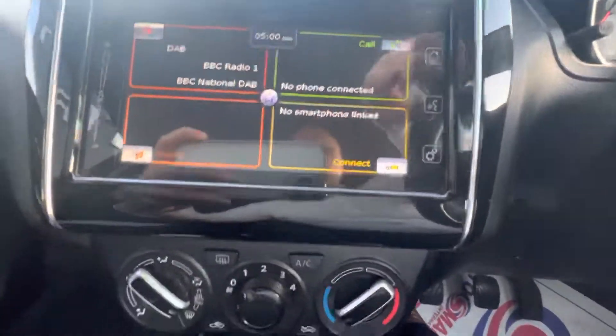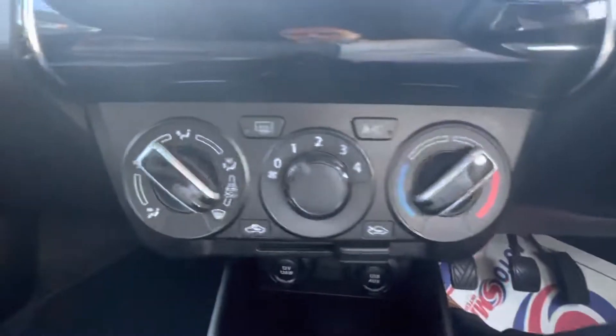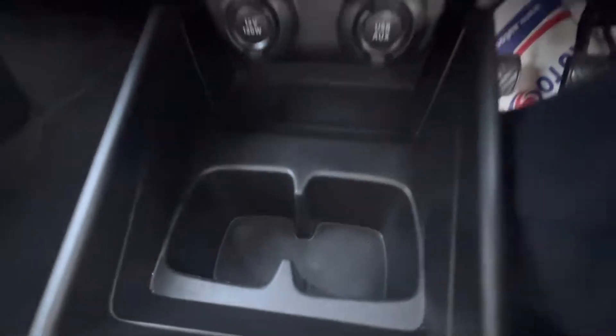The touchscreen in the middle comes with DAB Radio. You can connect your phone, make phone calls, with Apple CarPlay and Android Auto. Heating and air conditioning along the front, USB port and AUX cord at the bottom, two drink holders, and your 5-speed manual gear stick.